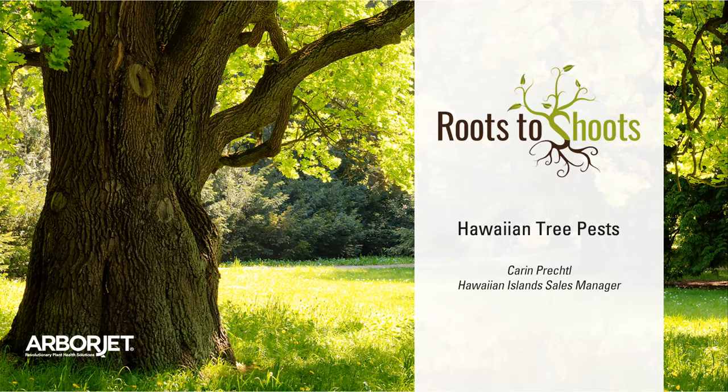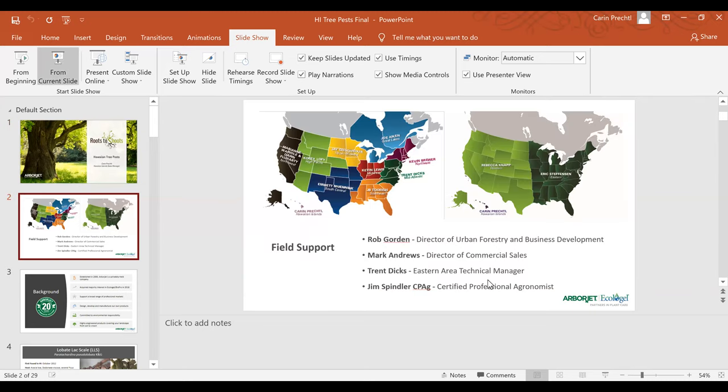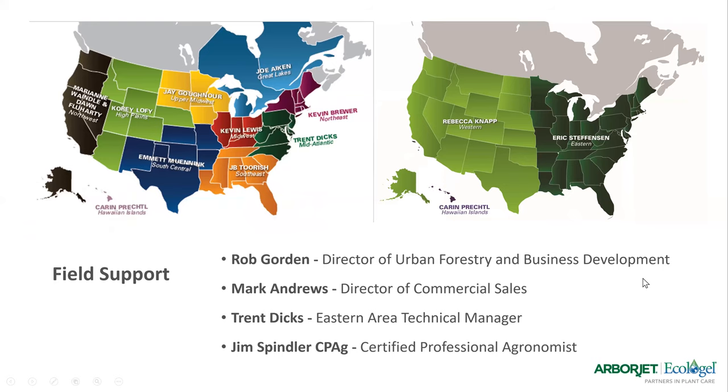First thing I'm going to mention is that we have coverage all over the U.S. I'm pretty sure everyone I saw in the chat is local Hawaii reps, so you'll be reaching out to me. But if you have any bigger, more specific questions, feel free to reach out to any of the people listed here. Specifically, Jim Spindler at the bottom — he's a certified professional agronomist. Tomorrow he's doing a webinar on turf health, so definitely check that out.